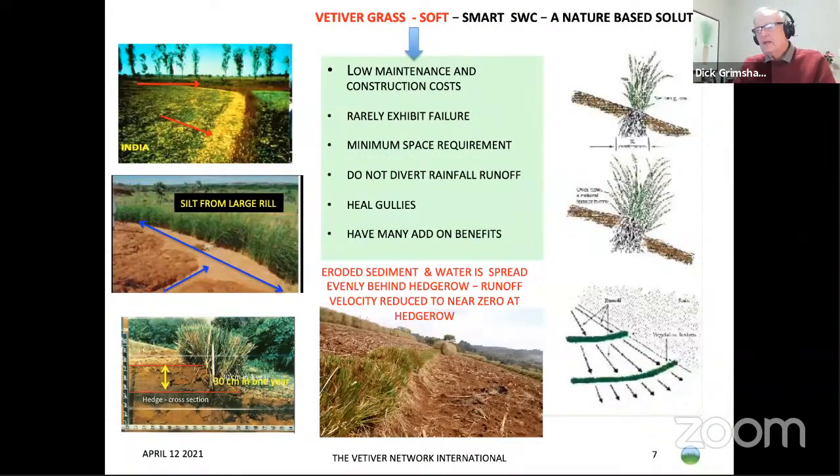The soft biological system, as with vetiver grass, is low maintenance, construction costs are low, rarely exhibits failure, has minimum space requirements, diverts rainfall runoff, heals gullies, and has many add-on benefits. This photo shows how a vetiver hedge works: the runoff comes down the slope, hits the hedge, and gets spread out. You can see how evenly the trash from the field has spread out behind the hedge, as high velocity water coming down the hillslope is spread by the vetiver hedgerow.